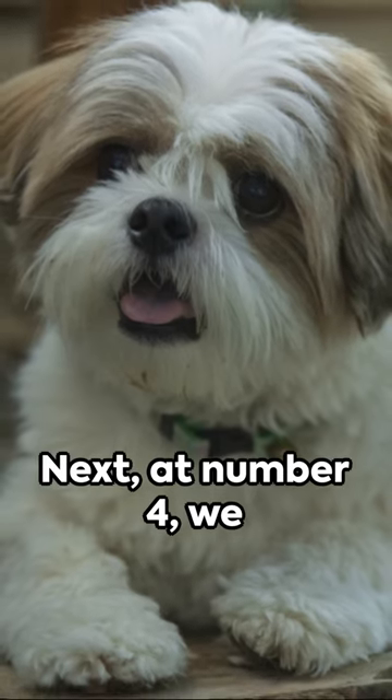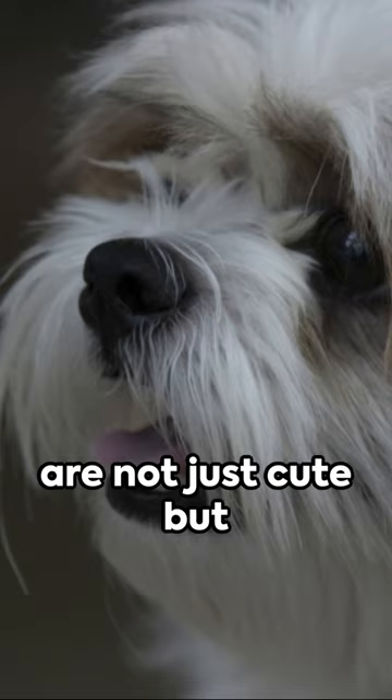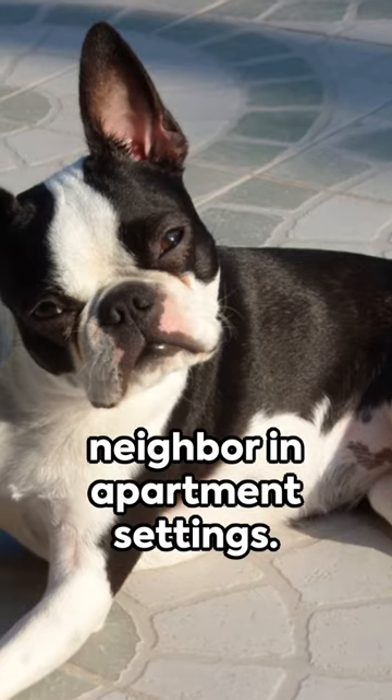Next, at number 4, we find the ever-loyal Shih Tzu. These fluffy friends are not just cute but also quiet, a perfect neighbor in apartment settings.